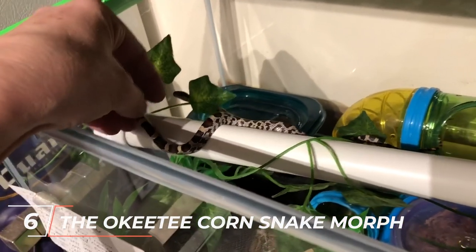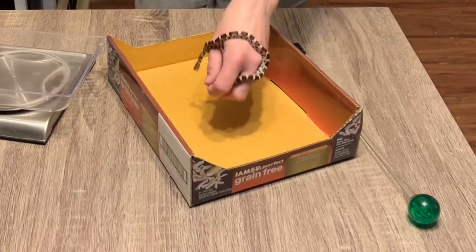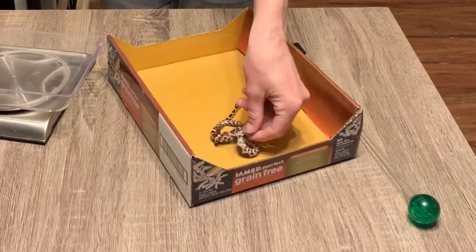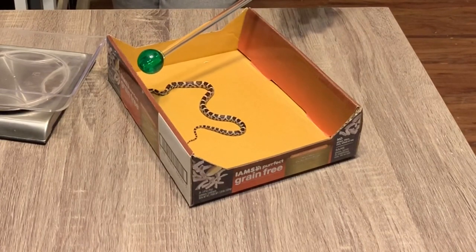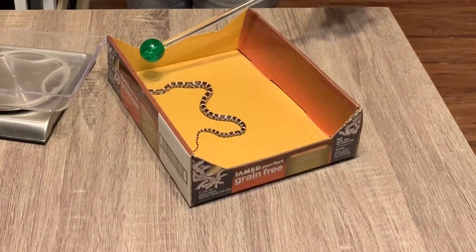Okiti Corn Snakes are named after the Okiti Hunt Club in South Carolina, where a particularly striking population of corn snakes was discovered. These snakes have bright red or orange coloration and feature well-defined, thick black borders around their blotches. Okiti Corn Snakes are beloved for their bold and eye-catching patterns.